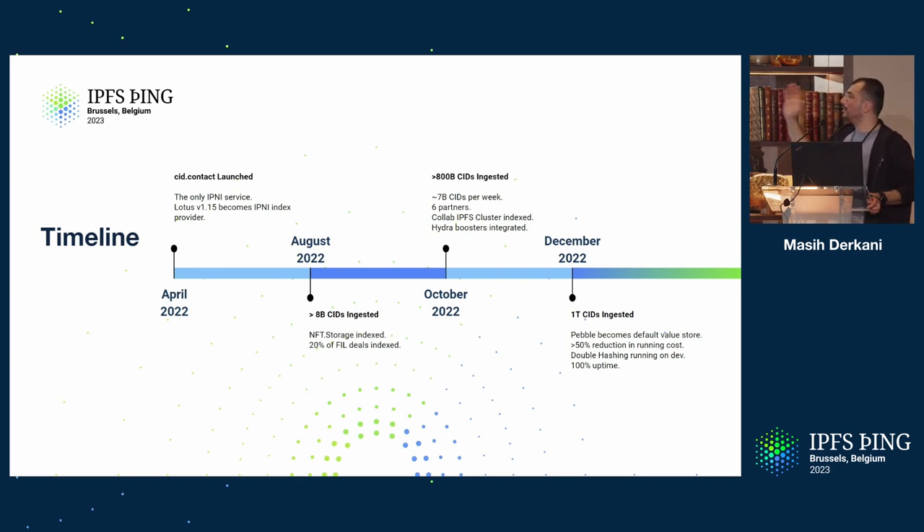In August last year, at the previous IPFS Thing, we talked about how it had been growing. We had over eight billion CIDs ingested by cid.contact. The entire NFT.storage data was indexed by cid.contact — there's a talk on this I highly recommend from the previous IPFS Thing. And we had about 20% of Filecoin deals being indexed.